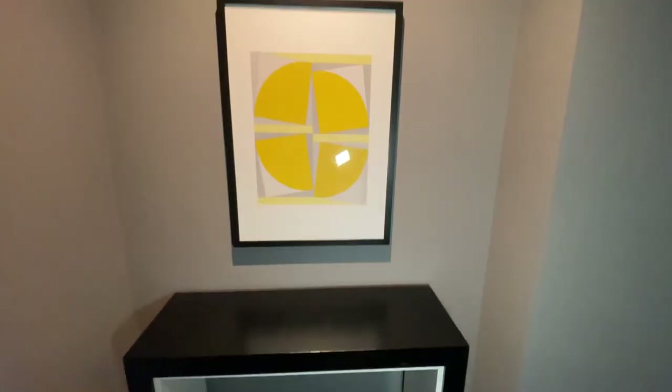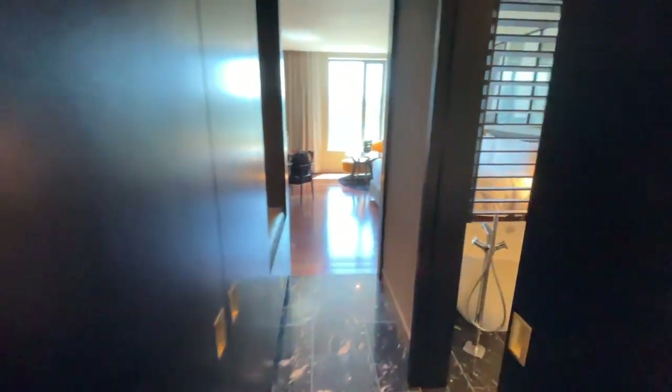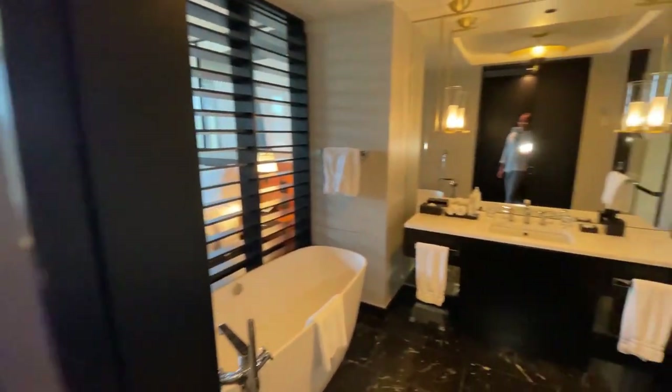Once you enter, you have a beautiful console right here to drop your keys and whatnot. Moving over to the right, you have a bathroom.